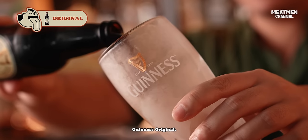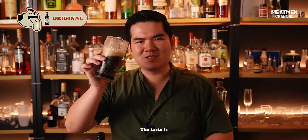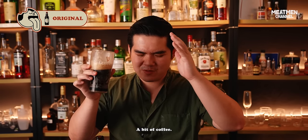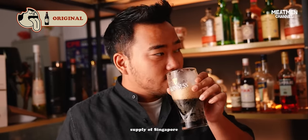So this is Guinness original. Obviously the foam is not as nice as a draft. The taste is very different — it's a bit more malty, a bit chocolatey, a bit of coffee. Tastes good. Stanley here probably consumes like half of the Guinness supply of Singapore.